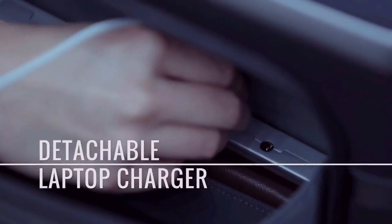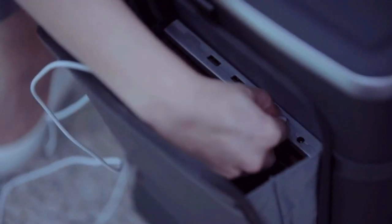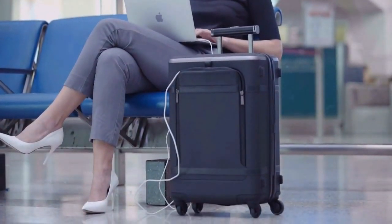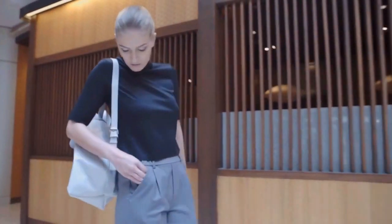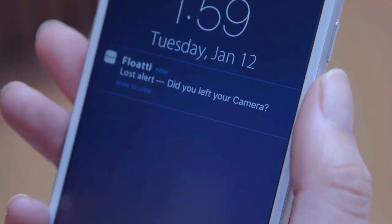I travel with my laptop, tablet and of course my phone, and having a way to charge them on the go is definitely a lifesaver. The detachable laptop charger can charge an iPhone up to seven times, or a MacBook for 1.5 times, allowing you to take all your electronics through security check effortlessly. You will never lose your belongings with Floaty trackers — they are designed to work seamlessly on the Floaty app, providing non-stop loss prevention during your travel.